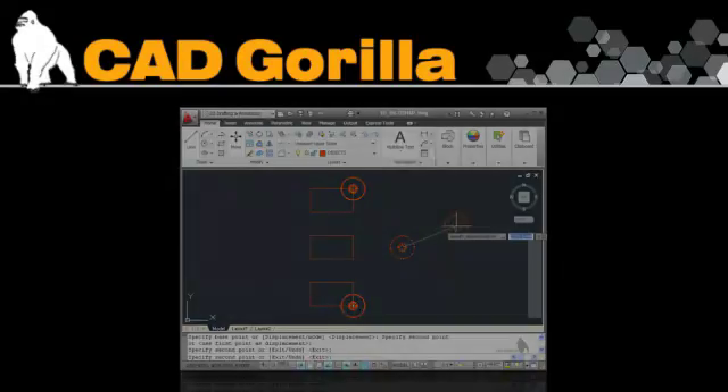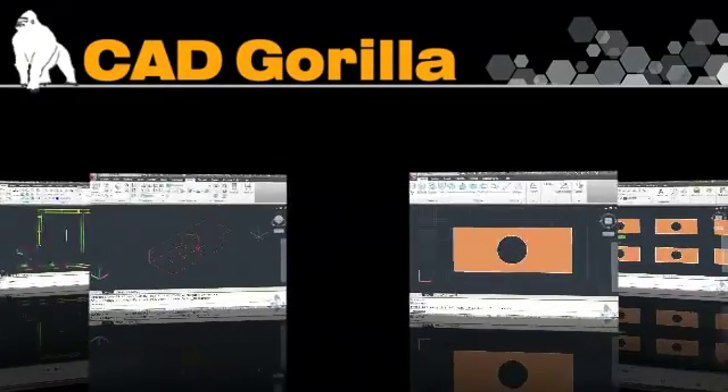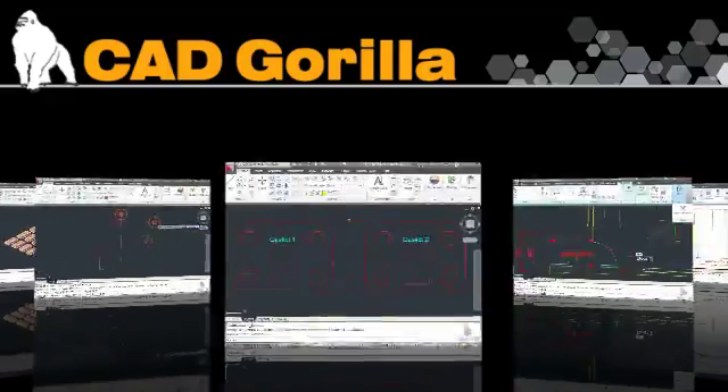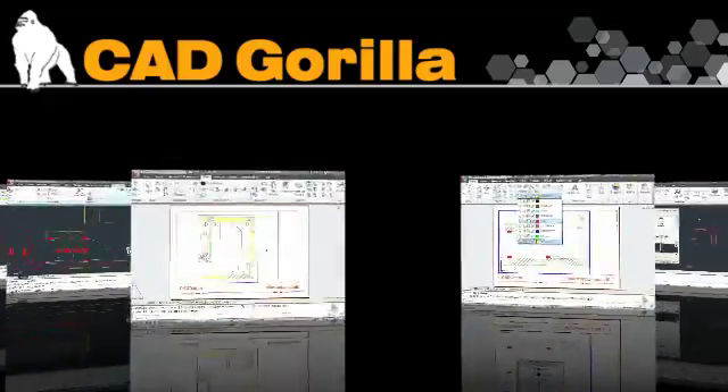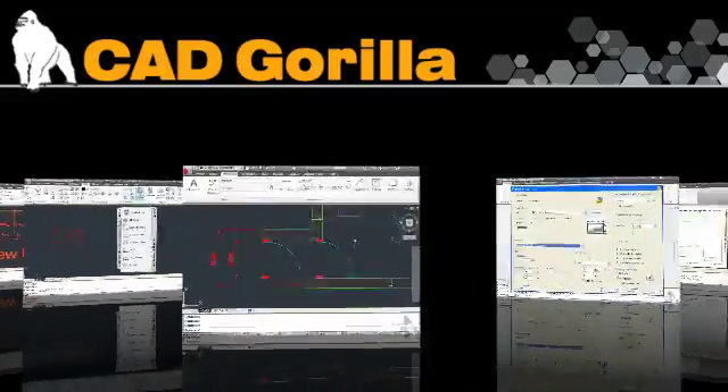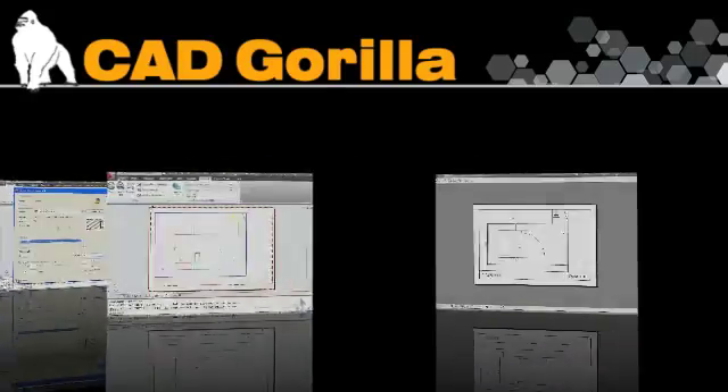This course provides in-depth instruction on topics such as model space, paper space, viewports, title blocks, text and attributes, dimensions, annotations, content reuse such as blocks and graphics, layouts, page setups, and even plotting and publishing your drawings.